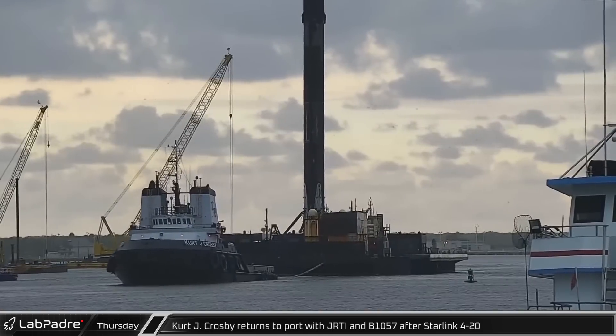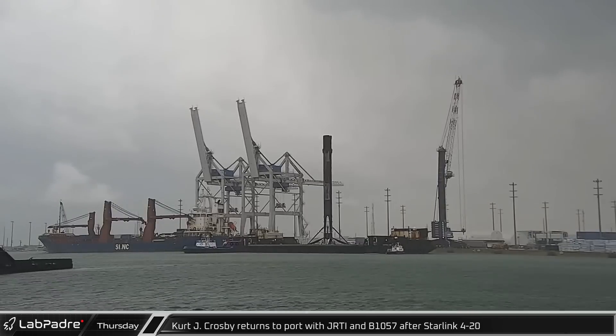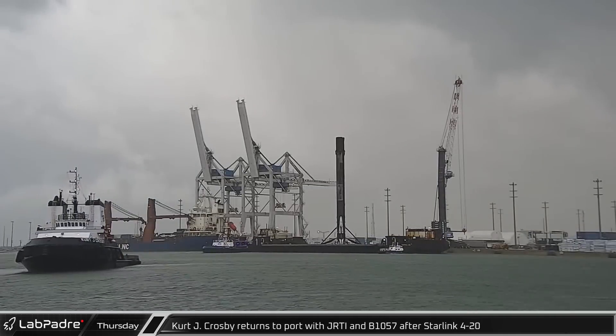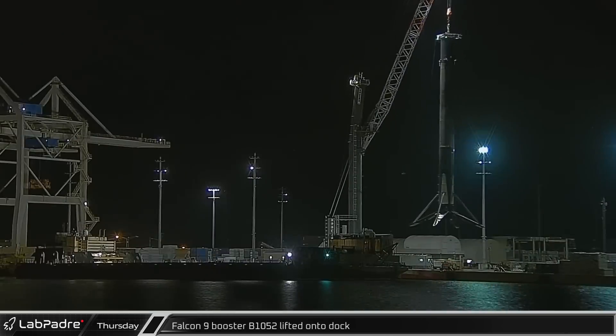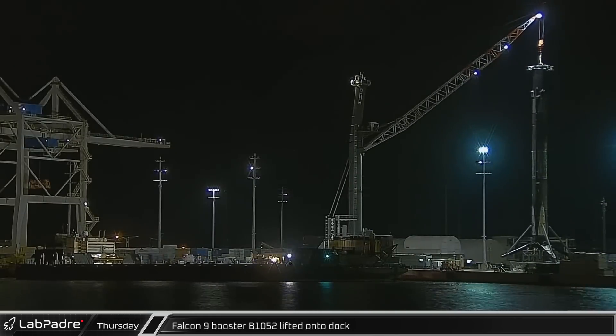At Port Canaveral, Tug Kurt J. Crosby returned towing Just Read the Instructions and B-1057 into port following Sunday's launch. Shortly after, the booster was moved to the dock, freeing the drone ship for its next mission.